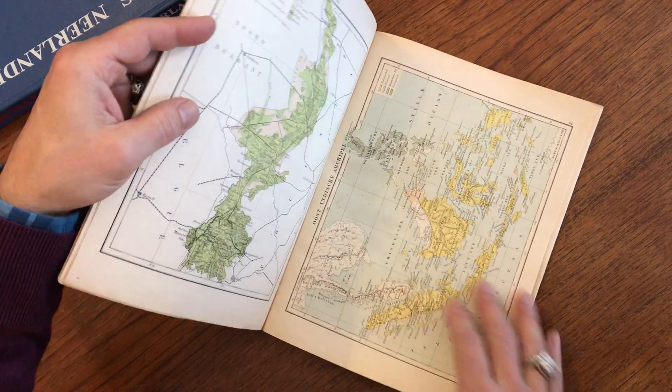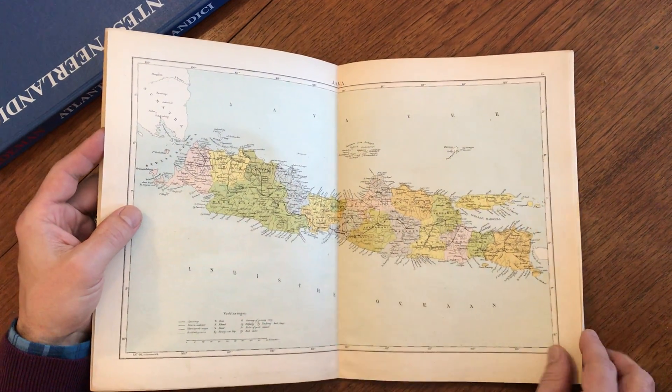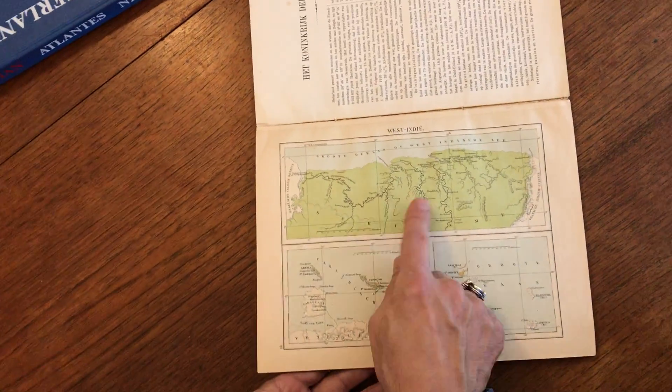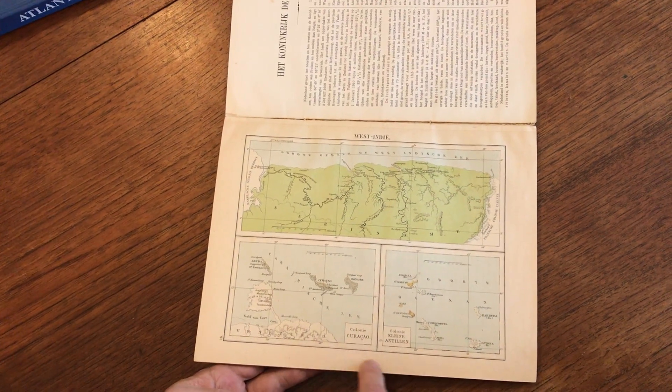Then we get into maps of the East Indies, the archipelago with Borneo and Sumatra, and we get this large double-page map of Java, and finally the last one of the possessions in the West Indies — Curaçao and the Lesser Antilles.